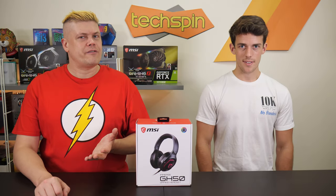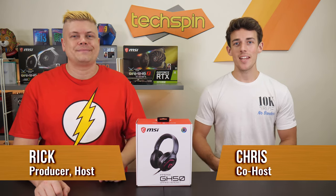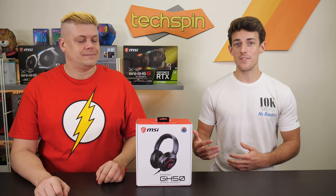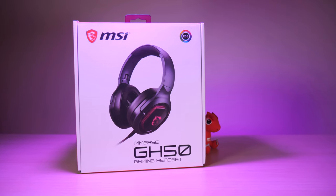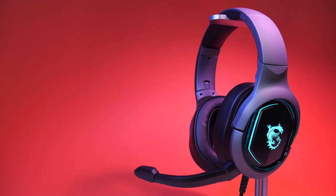Are your headphones falling apart looking for better sound? Hey, what's up everyone, I'm Chris and I'm Rick, and today we have MSI's Immerse GH50 gaming headphones that they sent over. It's been a while since we tested out a gaming headset so I'm pretty excited to see what these can do.